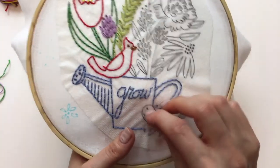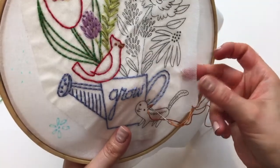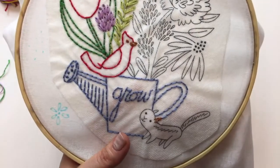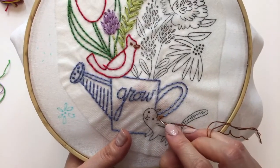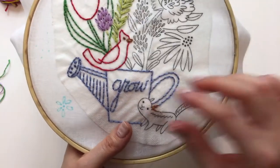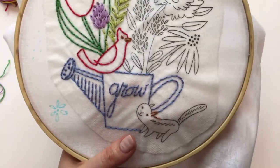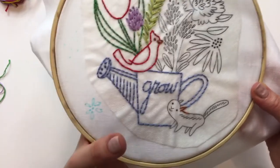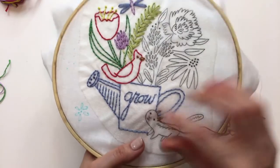I'd like to get this done because I want to show you guys how to take off this Sulky Stick and Stitch. This is that Sulky Stick and Stitch material — you can print the design directly to it, which means you skip the whole tracing and transferring method altogether. You print it onto this paper and it sticks on your fabric like a sticker, then it comes off in water. I love it mostly because it's so fast to start stitching.